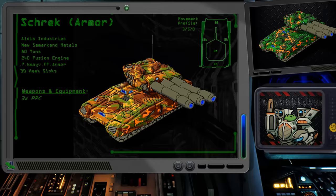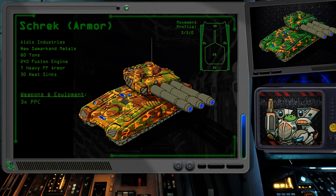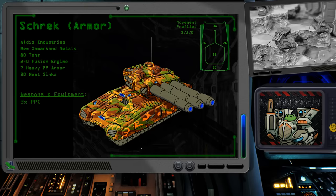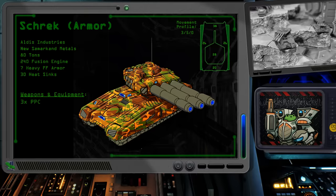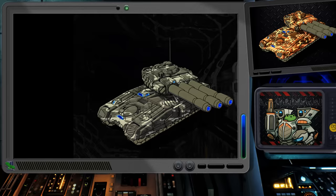In 3072, an up-armored variant sought to take advantage of the new heavy ferrofibrous armor technology to boost the strength of the Shrek. Seven tons provided 138 points of armored protection, which was a nice boost from the original Shrek's 112. The three PPCs from the original loadout are retained. The Shrek armor variant is a very modest upgrade, but it is an appreciated one. Having 38 points of armor on the front of the vehicle is definitely an improvement over the original's 24. It's definitely worth giving it a try.